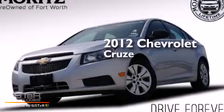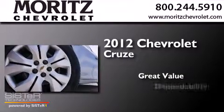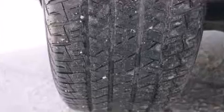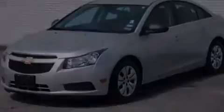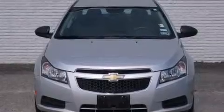This is a 2012 Chevrolet Cruze. Its top features include a navigation system, XM satellite radio, alloy wheels, and traction control and stability control systems.